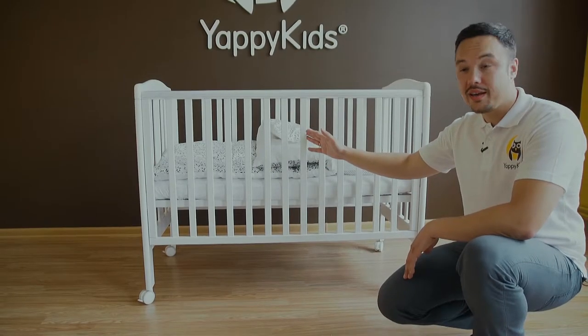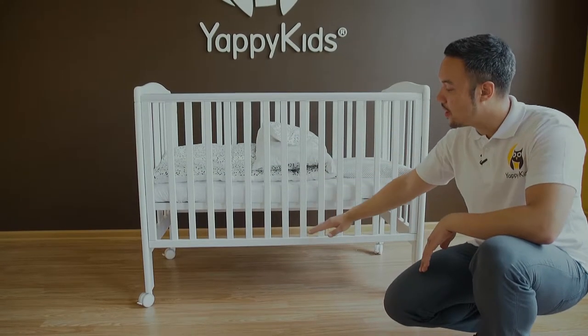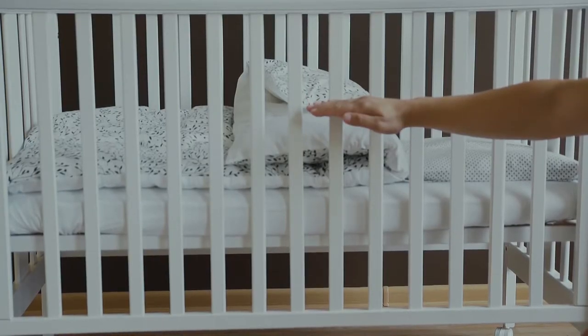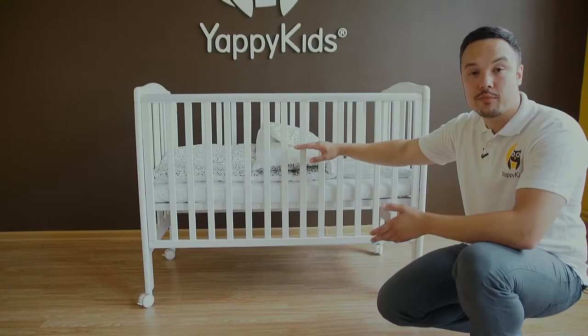All Yappy Q beds have three different floor levels. The highest level is used for newborn babies, and over the course of children getting older, we lower the floor level accordingly.